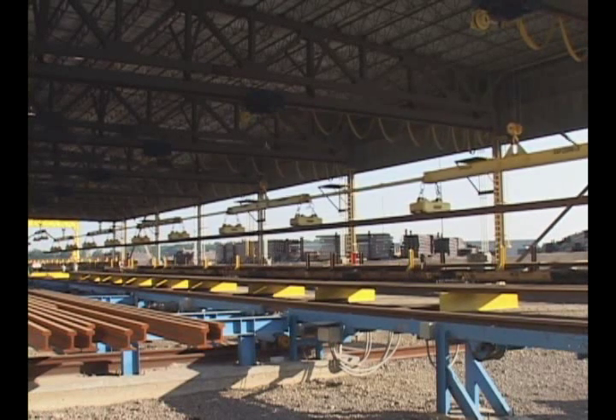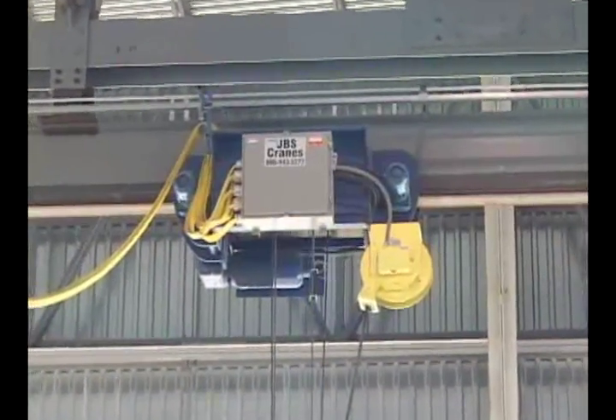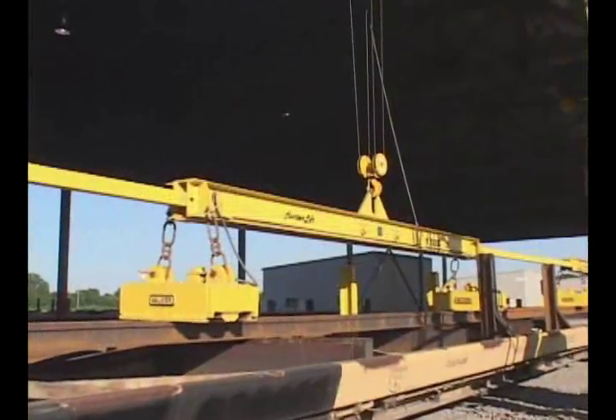The system uses seven hoists, equally spaced along the length of the building. Each hoist was equipped with a motorized trolley and a magnet beam with magnets.